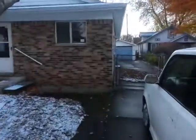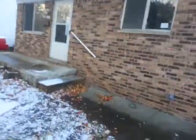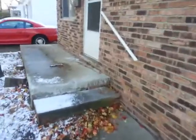Property at 19377 Centralia out in Redford. I'll take you on a tour of this property. It's three bedroom, one bath, no basement. It does have a decent sized yard here.